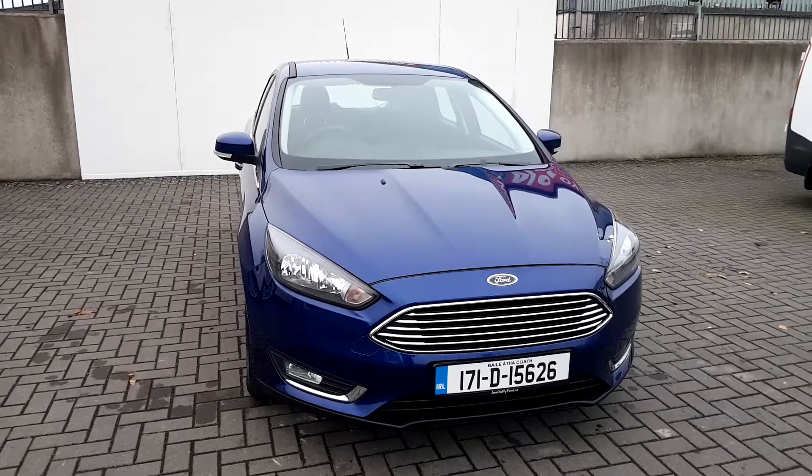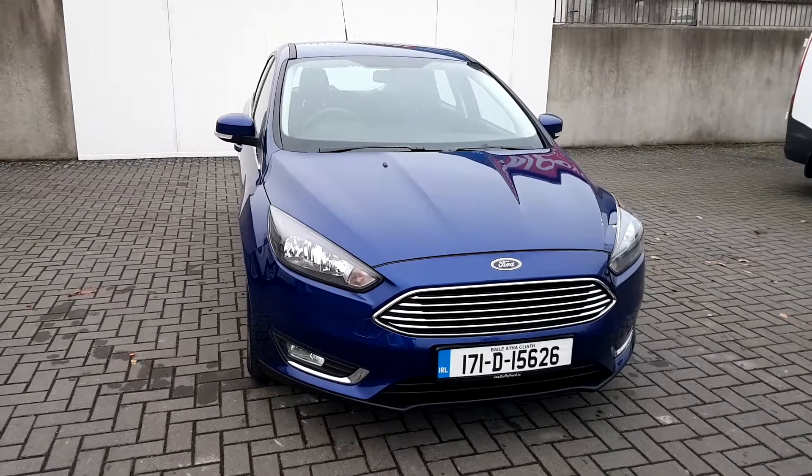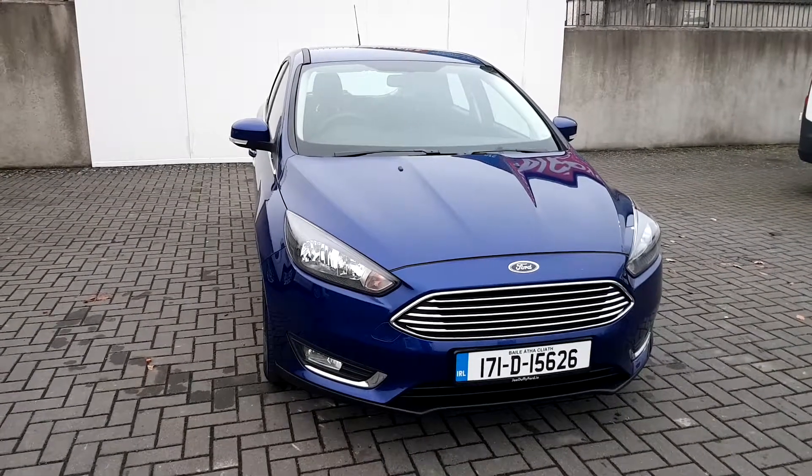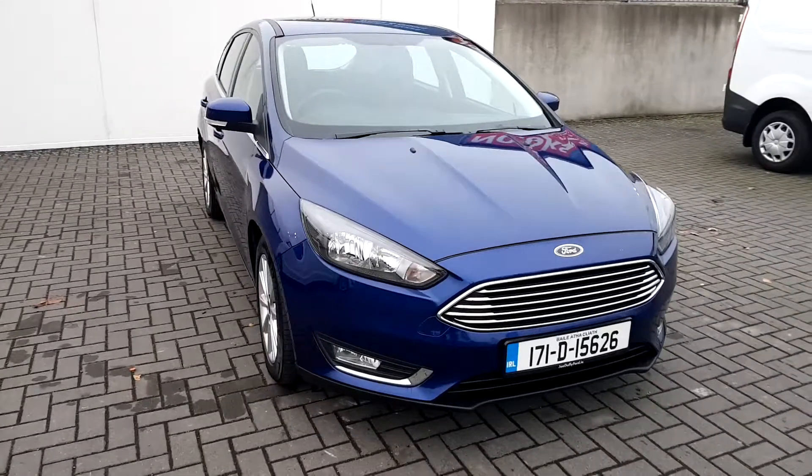Hello and welcome to Joe Duffy's online news car sales. Here today we have a 2017 Ford Focus Titanium. This comes with a 1.5 TDCi engine with 95 brake horsepower and a six-speed manual gearbox.